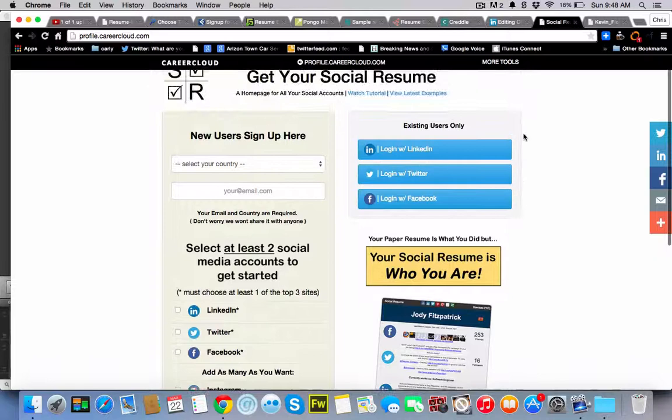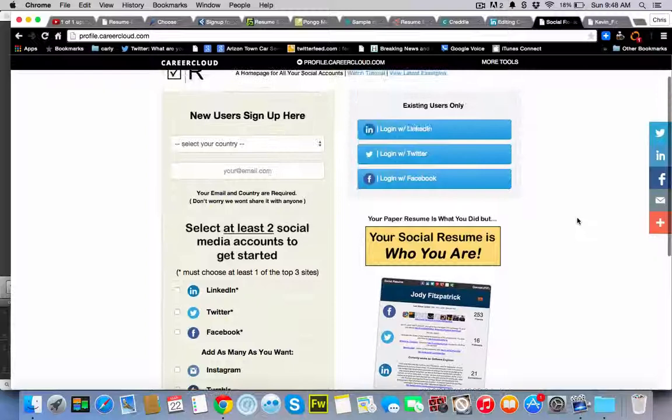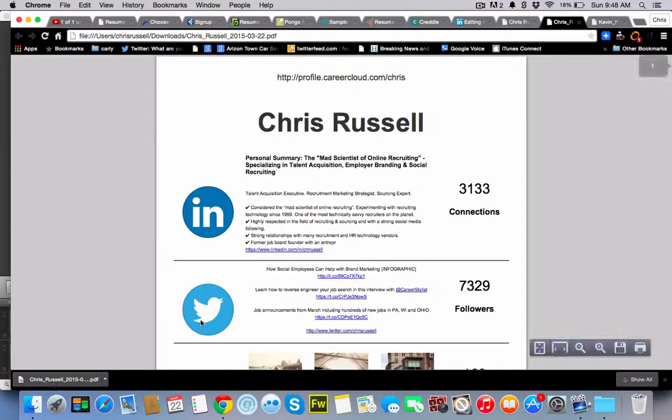CareerCloud has a social resume builder. If you are active on social media, you can aggregate all of these different social accounts onto a single page that's printable as a PDF, as well as having your own online presence on CareerCloud. Here is my social resume, and I can download it as a PDF from the menu option in the upper right — and this is what it creates.